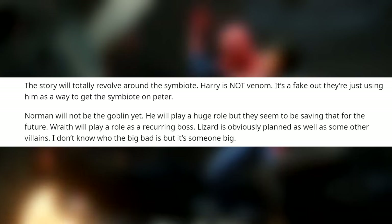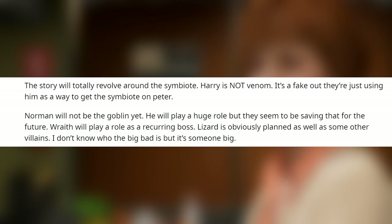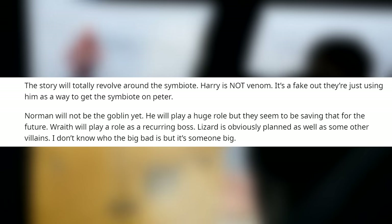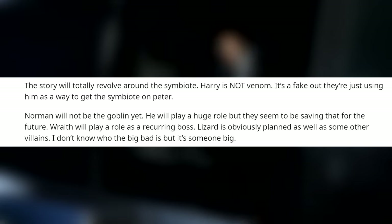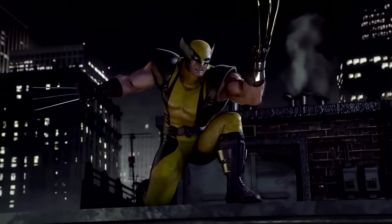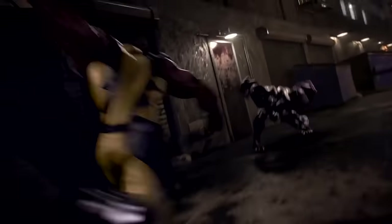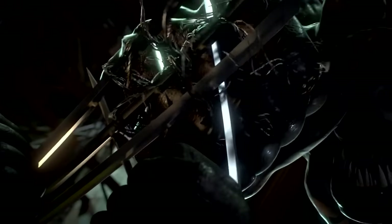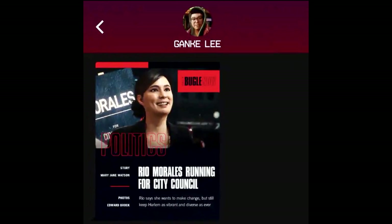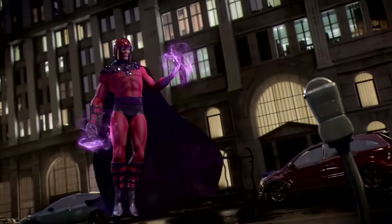The poster goes on to say that the story will totally revolve around a symbiote, but Harry won't be Venom — apparently it's a fake-out and Insomniac is just using him as a way to get the symbiote onto Peter. Norman Osborn won't be the Goblin yet, but he will play a huge role, though they seem to be saving that for the future. Kraven will play a role as a recurring boss, and the Lizard is obviously in play as well as some other villains. The user says he doesn't know who the big bad is, but it's something big. And I think we can all guess it'll be Venom — or more specifically, Eddie Brock's version. His name appears on a Daily Bugle farewell card Peter was given, and he's credited on Daily Bugle online articles in Spider-Man Miles Morales.